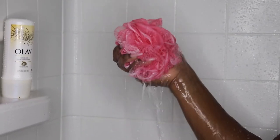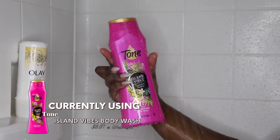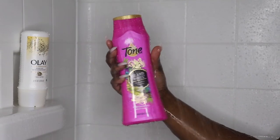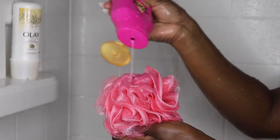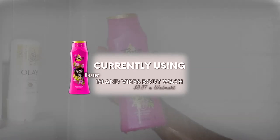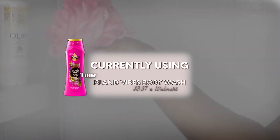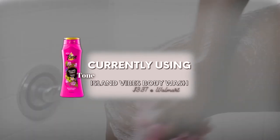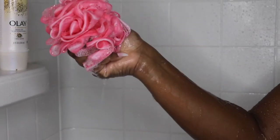Moving on, we're gonna get into some body washes. I personally have sensitive skin. In this routine I did use a shower gel — I don't necessarily recommend it personally. I don't really go to shower gels that often because I feel like the scents don't last that long. When I do occasionally, I'll use a Bath and Body Works shower gel once every month just to have that experience.